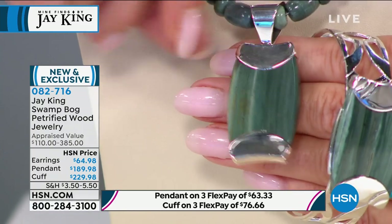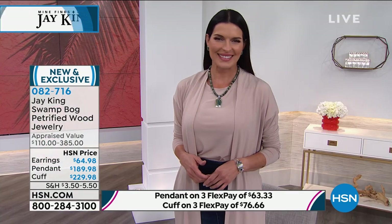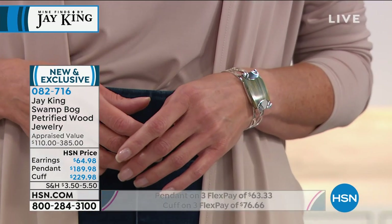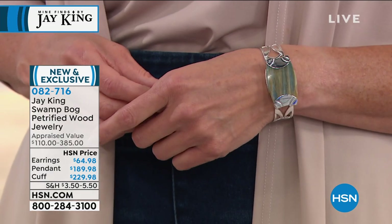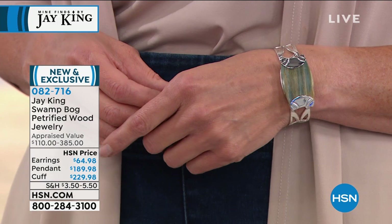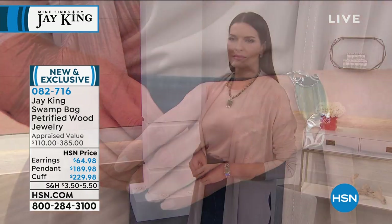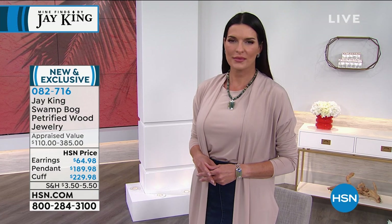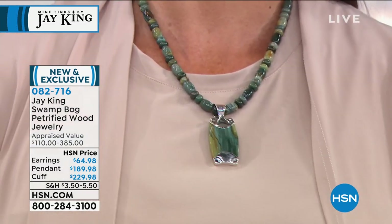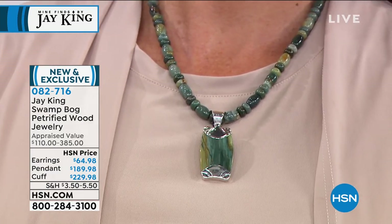This is actually why — I said, Phil, seriously, Swamp Bog, seriously? It just makes me laugh saying it. Well, I said Phil, why? He goes, well, because it's petrified. It came out of a petrified swamp. And actually the colors in this that you see, that's from the chlorophyll and all the different materials that leached into it. This is literally 30 to 50 million years old.